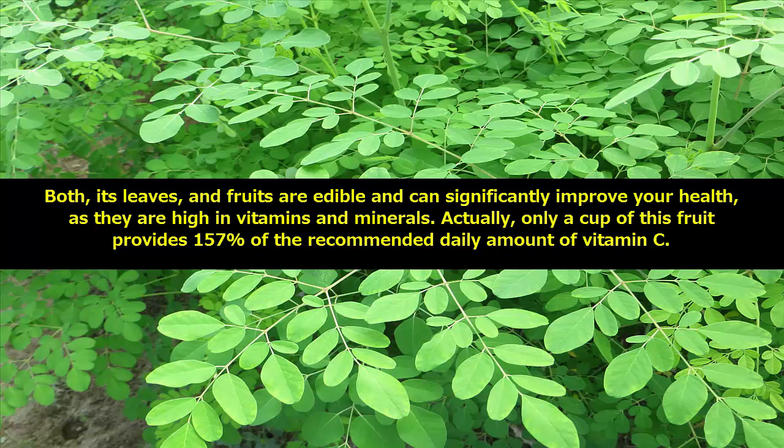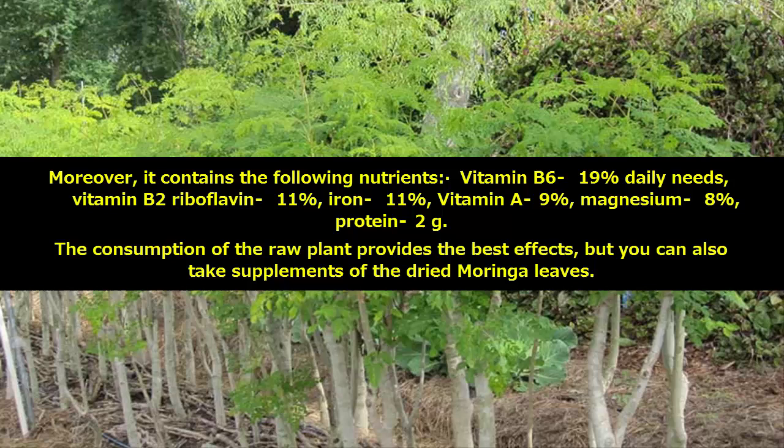Only a cup of this fruit provides 157% of the recommended daily amount of vitamin C. It also contains Vitamin B6 (19% daily needs), Vitamin B2 Riboflavin (11%), Iron (11%), Vitamin A (9%), Magnesium (8%), and 2g of protein. The consumption of the raw plant provides the best effects, but you can also take supplements of the dried moringa leaves.